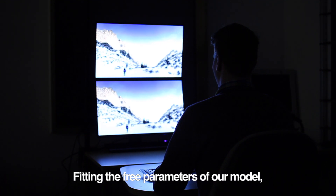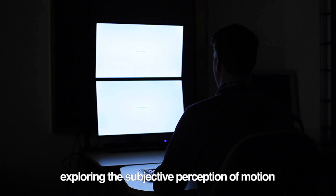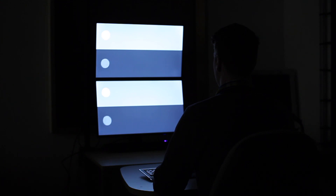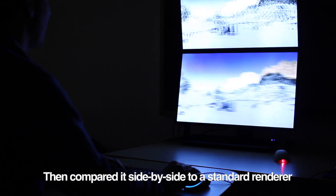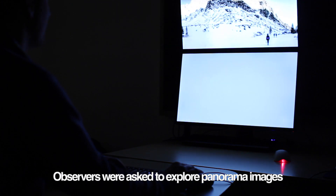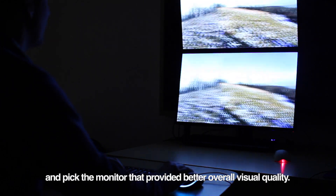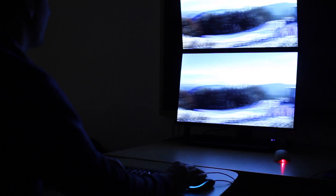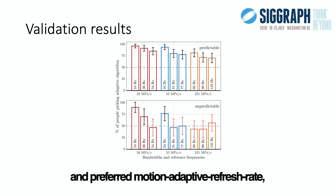Fitting the three parameters of our model, we conducted eye tracker measurements and two psychophysical experiments exploring the subjective perception of motion. Both to validate and to utilize the model, we created a renderer with adaptive refresh rate control, then compared it side by side to a standard renderer with fixed refresh rates. Observers were asked to explore panorama images by panning with the mouse and pick the monitor that provided the better overall visual quality. Our results indicate that observers noticed the difference and preferred motion adaptive refresh rate, particularly for predictable motion.